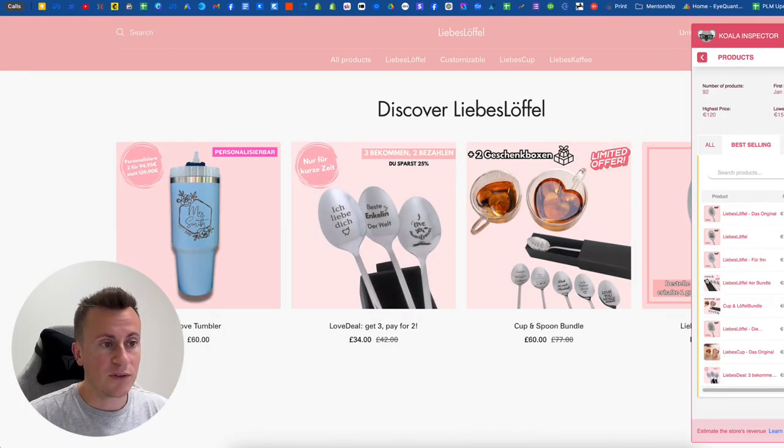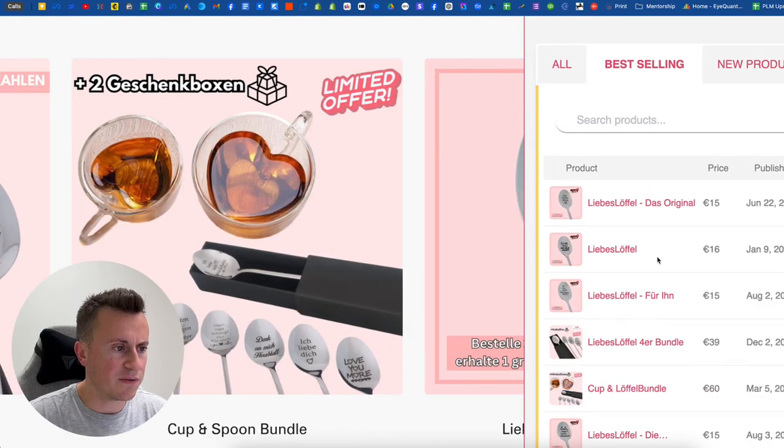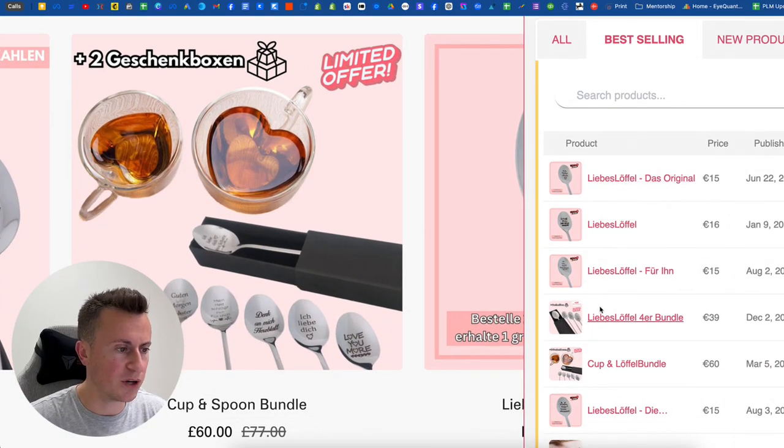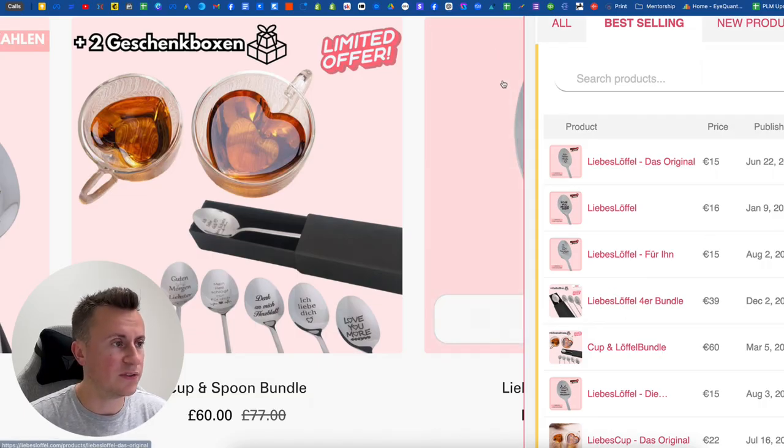If you jump onto the website, I've got my Koala Inspector open, so just to draw attention to their best-selling products — I'll show you the top five. The average order value is around 20 euros. I would say it's a mixture of this best-selling spoon here, and also the different bundle offers that you can get.